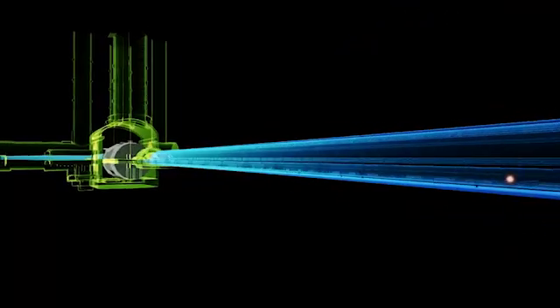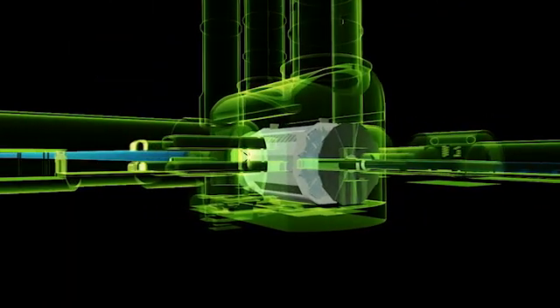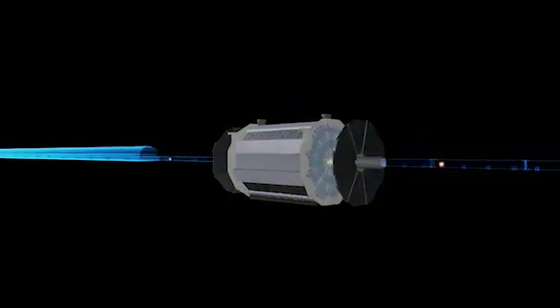Inside the world's biggest atom smasher, the Atlas Detector works like a huge digital camera. It records the collisions of hundreds of billions of protons at nearly the speed of light. Our digital camera takes 40 million pictures per second.